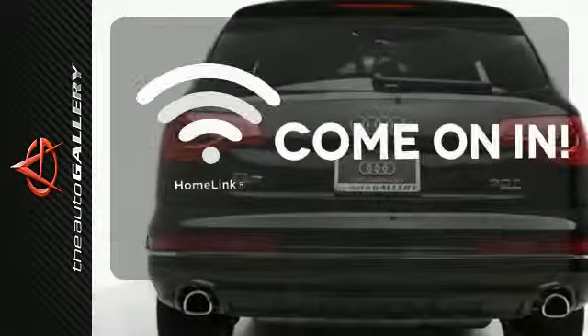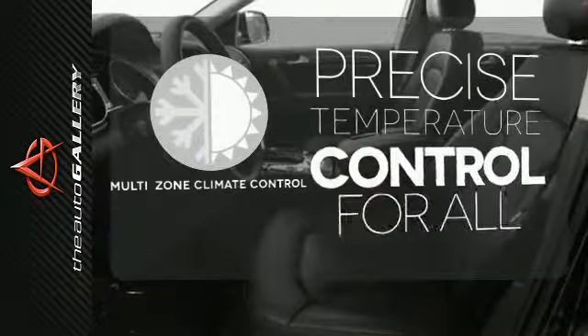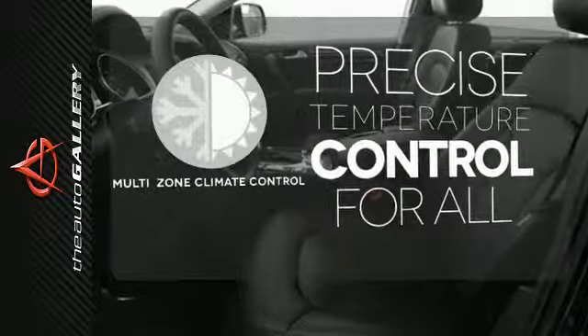Doors open and your path is well lit with Homelink. No one will complain about the temperature with a multi-zone climate control.